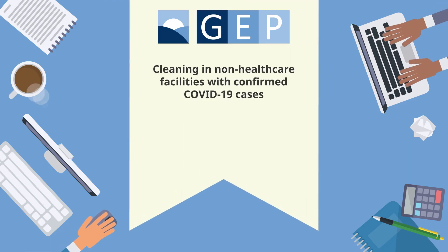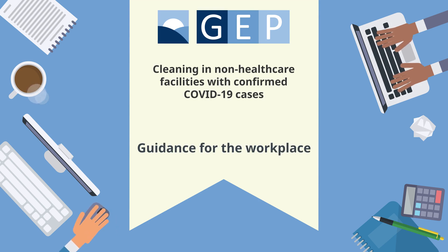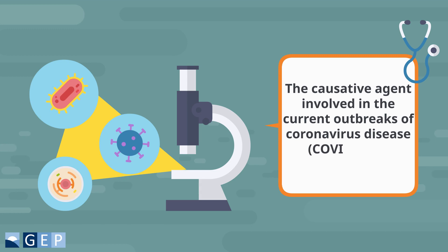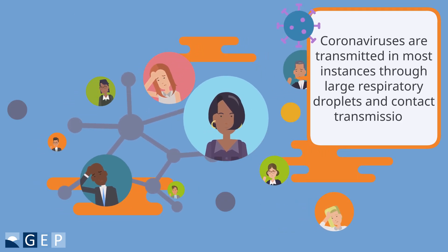Cleaning in non-healthcare facilities with confirmed coronavirus disease cases: guidance for the workplace. The causative agent involved in the current outbreaks of coronavirus disease is SARS-CoV-2. Coronaviruses are transmitted in most instances through large respiratory droplets and contact transmission.